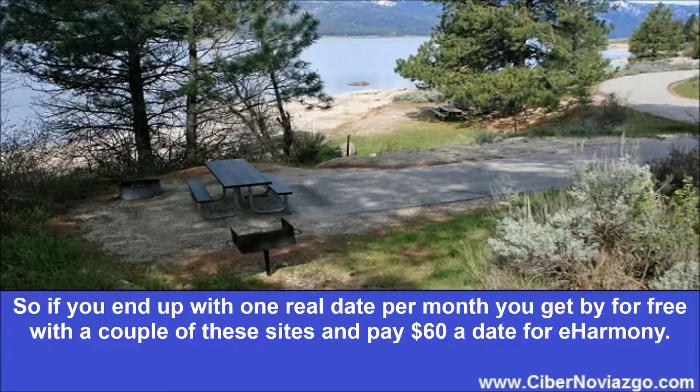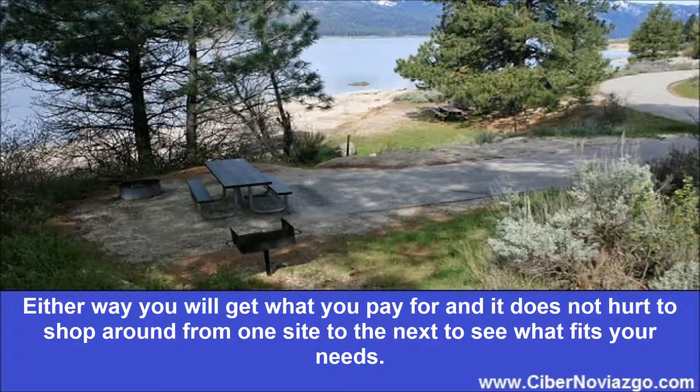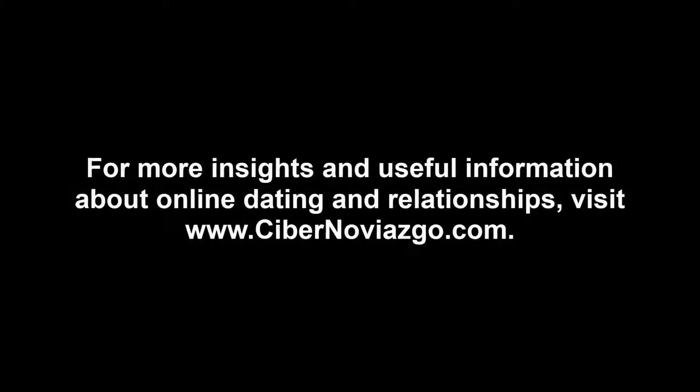So if you end up with one real date per month, you get by for free with a couple of these sites and pay $60 a date for eHarmony. Of course the quality of the date is important, whether you are looking for a hot first date or a long-term happy relationship. Either way, you will get what you pay for, and it does not hurt to shop around from one site to the next to see what fits your needs. For more insights and useful information about online dating and relationships, visit our website.